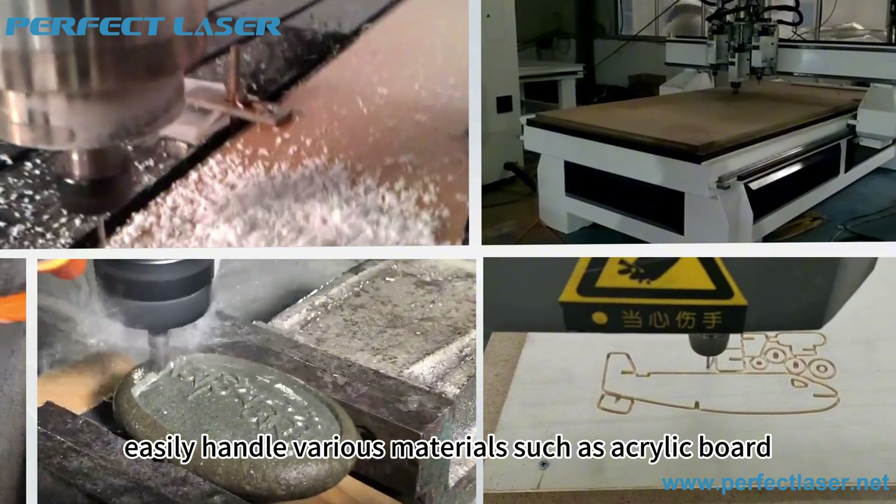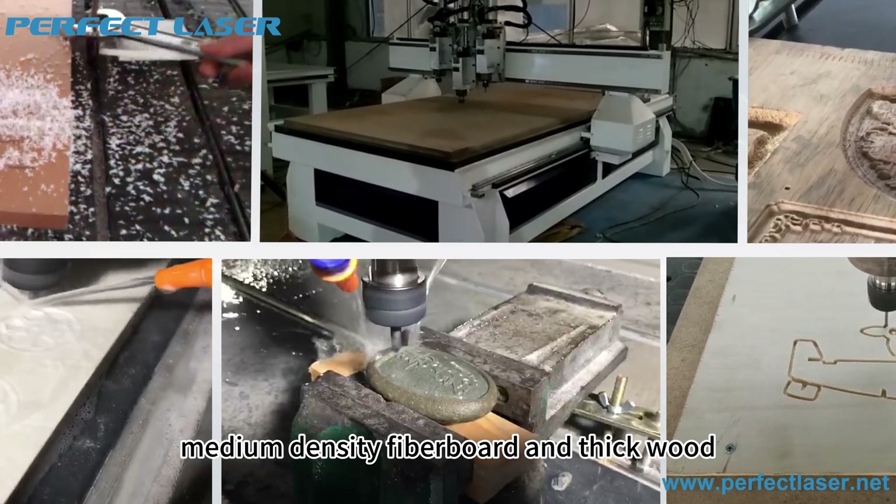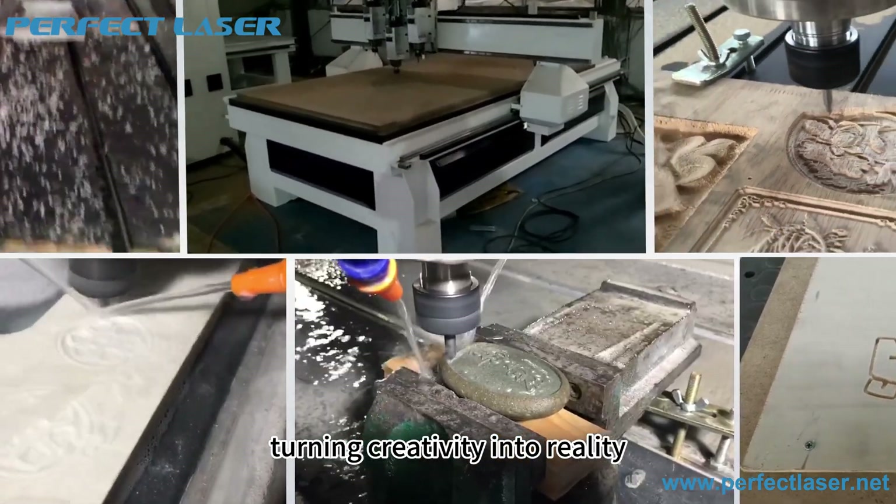They can easily handle various materials such as acrylic board, medium density fiberboard, and thick wood, turning creativity into reality.